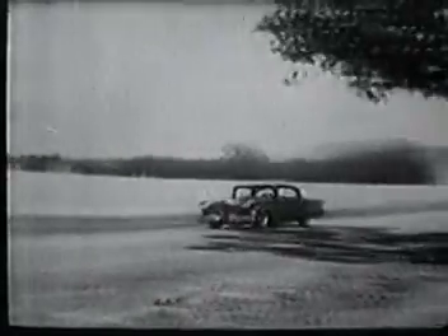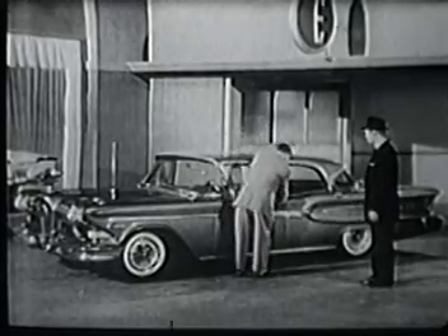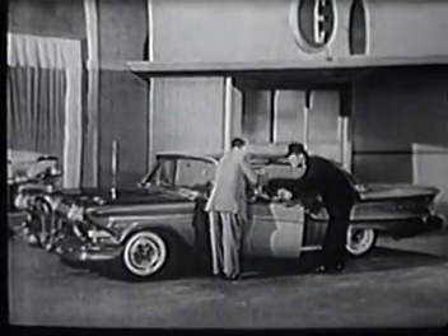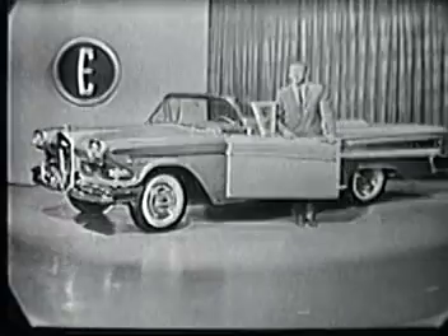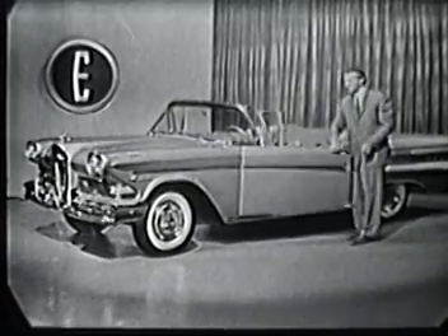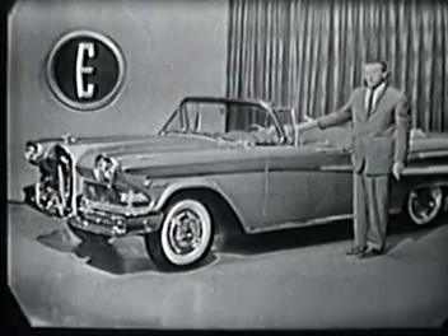Remember, driving an Edsel is an experience no man should miss. Discover for yourself the thrill of driving an Edsel — 1958's one really new car. Visit your Edsel dealer soon, and when you do, you'll meet a fine businessman with a broad automobile experience. He became an Edsel dealer because he had driven the Edsel.